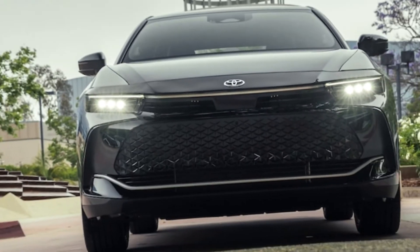For more grunt, there's the Crown Platinum. It gets a 2.4-liter turbo four-cylinder, electric motors, and a six-speed automatic transmission. Toyota pegs its output at 340 combined HP. But the trade-off is diminished fuel economy, coming in at 29/32 MPG city/highway. A Crown we tested with the base engine made the sprint to 60 mph in 7.1 seconds, while the more powerful 2023 Crown Platinum accomplished the same run in 5.7 seconds.